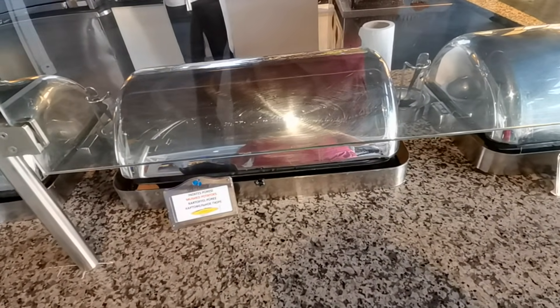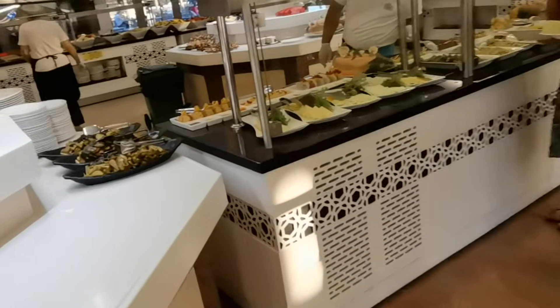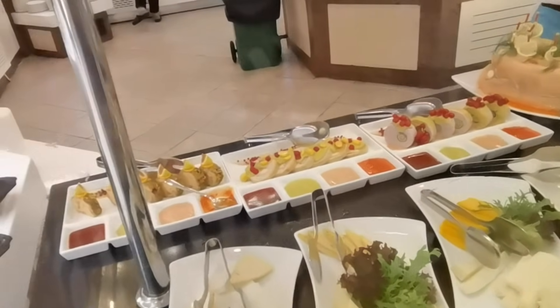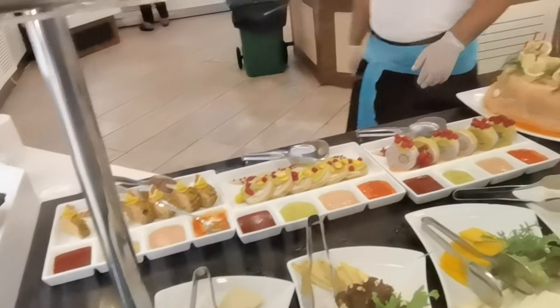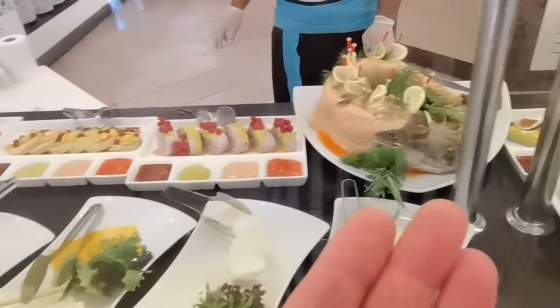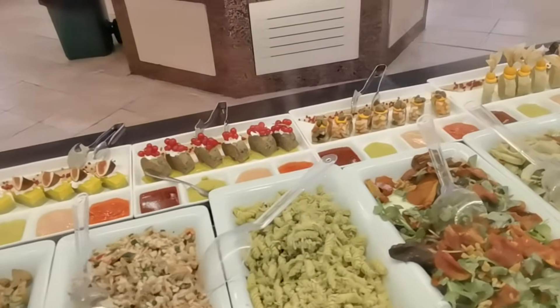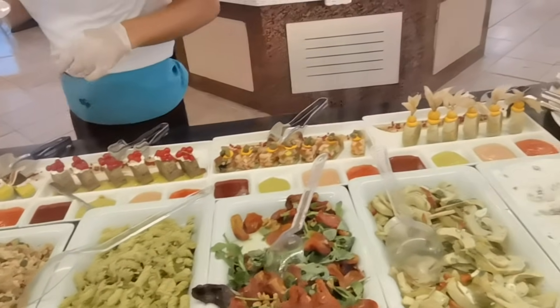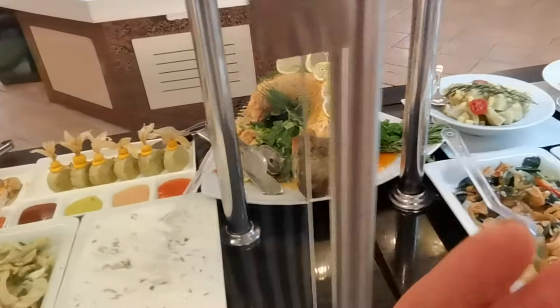Сегодня такая национальная кухня с пряностями, поэтому я, как обычно, картофельное пюре. У нас здесь красная рыба — сыры, мясо, красная рыба. Видите, какие-то специальные соусы — часто даже не знаешь, честно говоря, что это такое. Смотрите, какая красная рыба! Чудесная, правда?